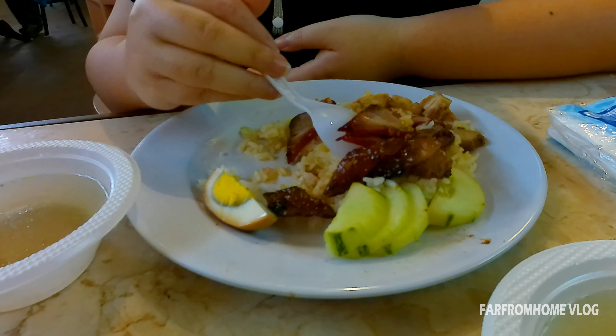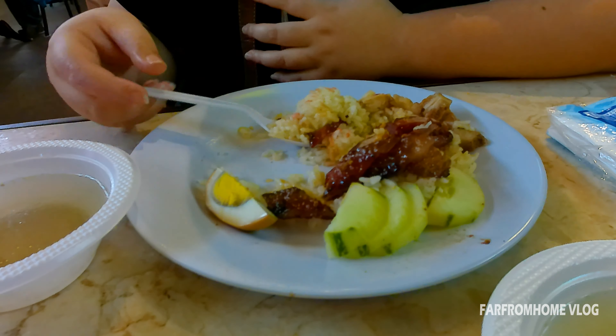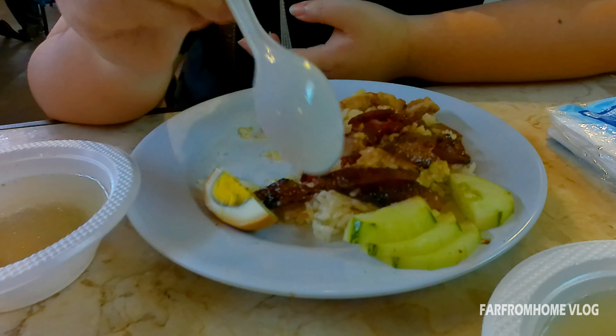Ngomong-ngomong soal nasi campur, kalian punya tempat makan nasi campur favorit kalian gak guys? Kalau ada, coba komen di bawah ya. Siapa tau, untuk kesempatan berikutnya, kita bisa review guys.